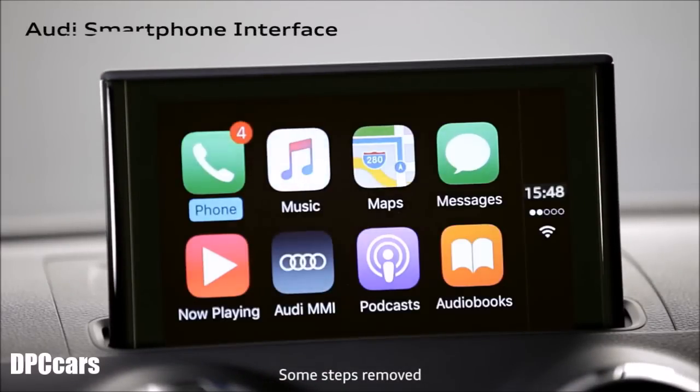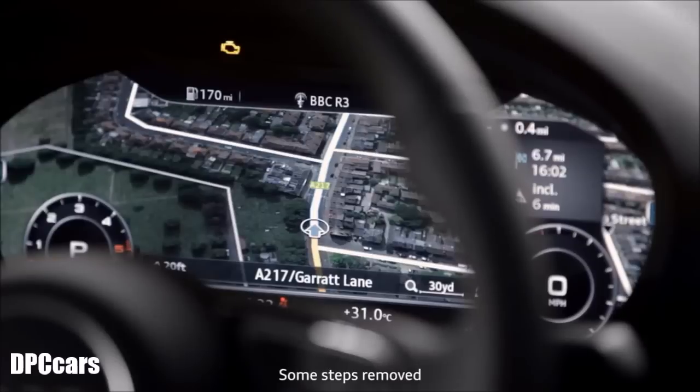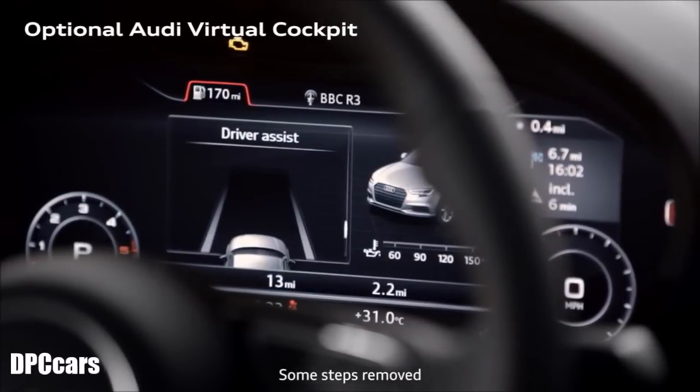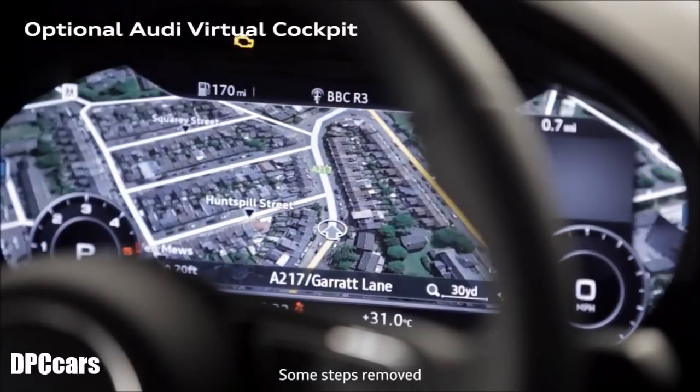meaning that controlling the A3 is easier than ever. Audi smartphone interface comes as standard on all models, allowing you to control your smartphone using the MMI system, including your phone's navigation function. The optional Audi Virtual Cockpit gives you the power to customize the digital instrument display, giving you total control over what you see.